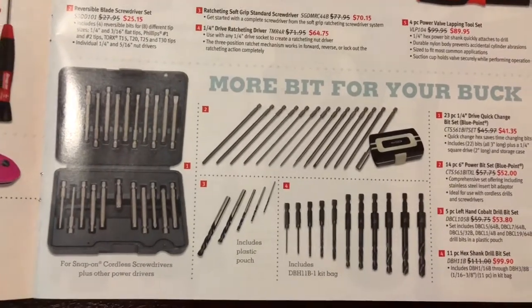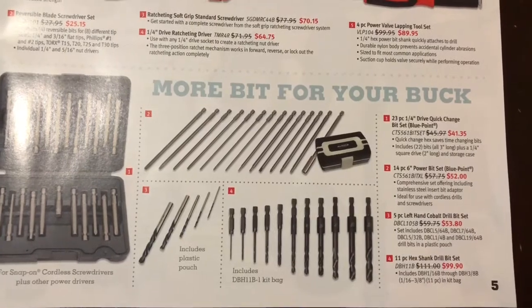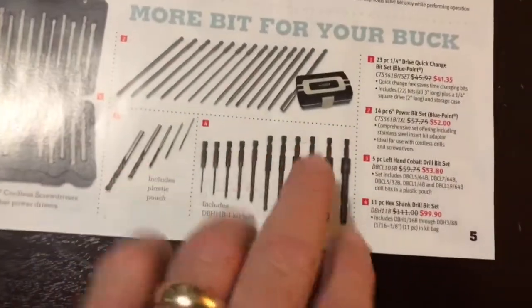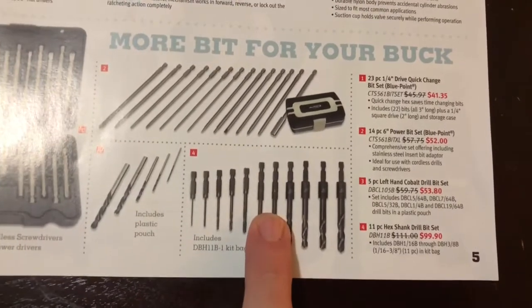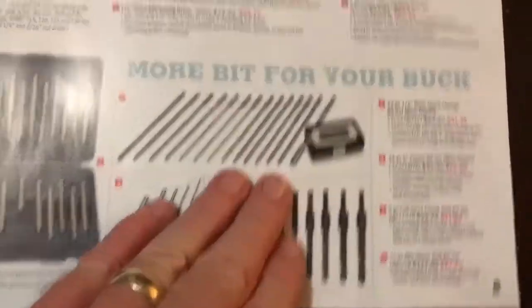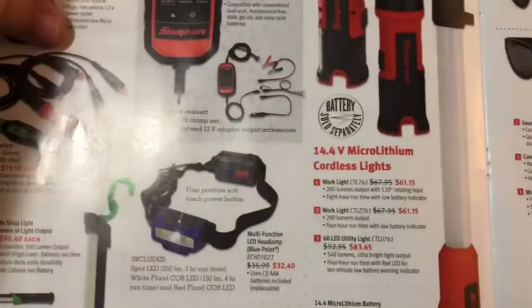They've got the bit sets on sale. These left-handed drill bits are awesome — especially for removing broken screws or bolts. It's hard to beat them.